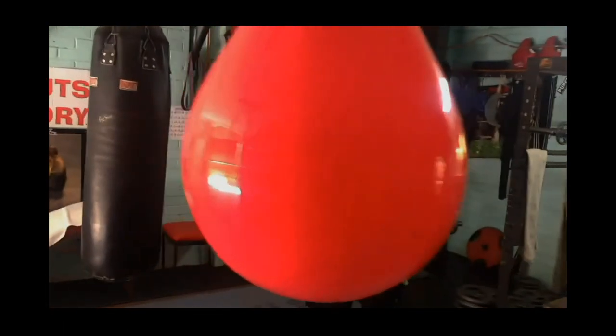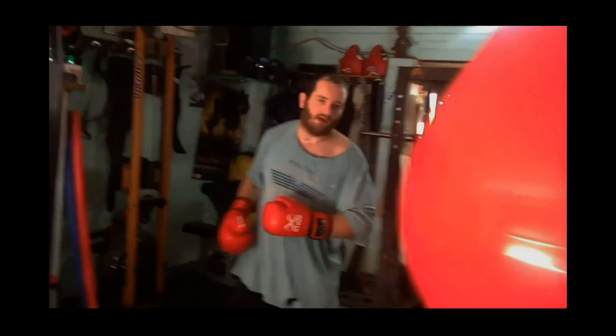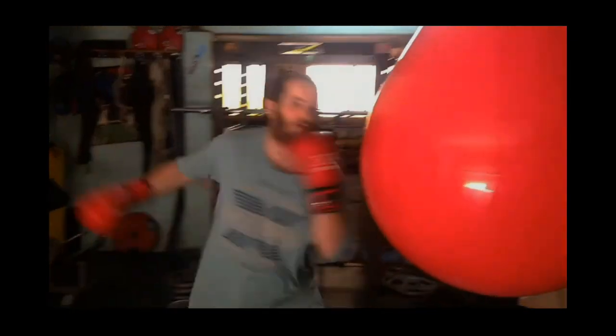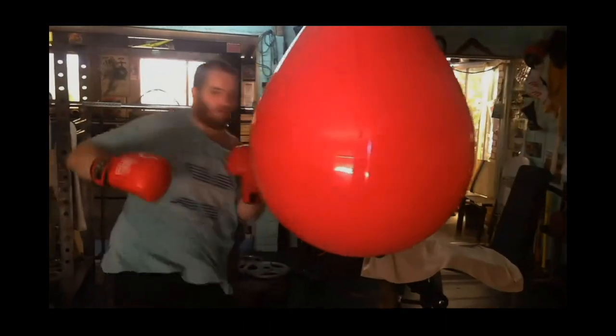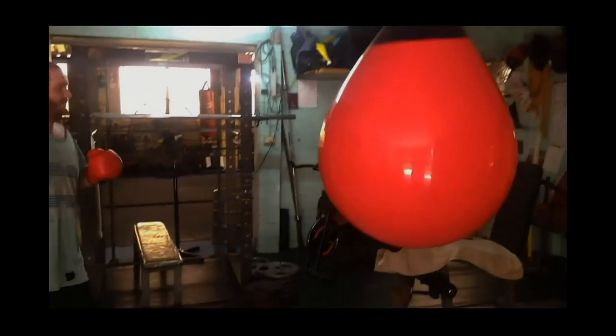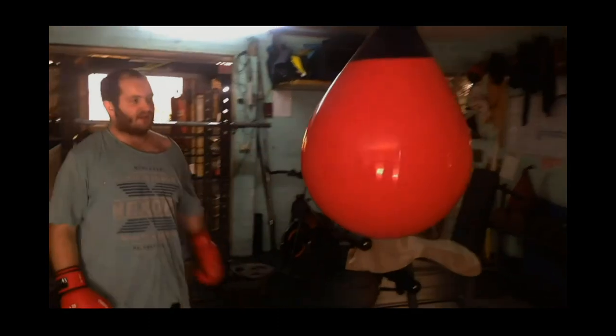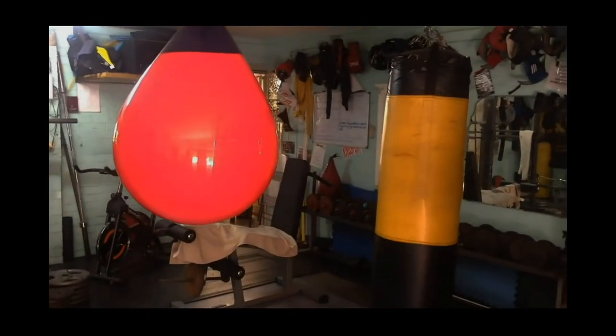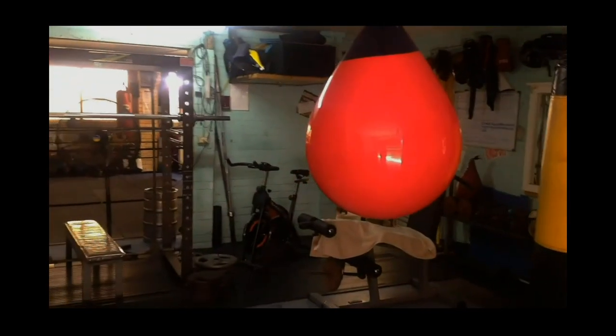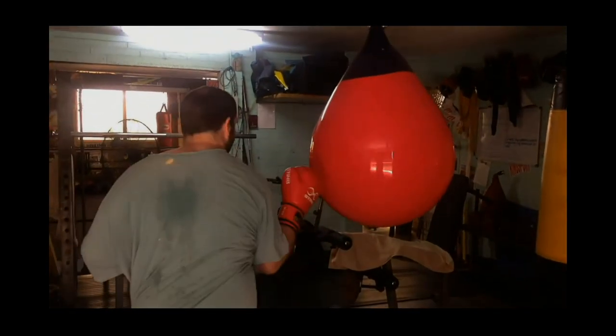As long as you hit it right, of course. Not too full is it? As long as you hit it right — like I just didn't. I hit it here and it bounced and hit.